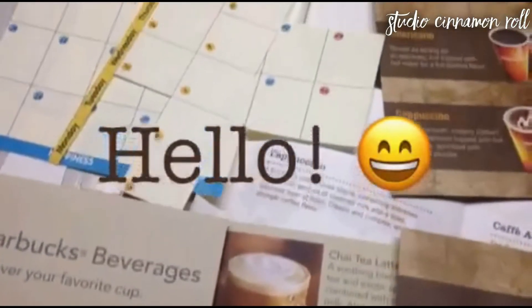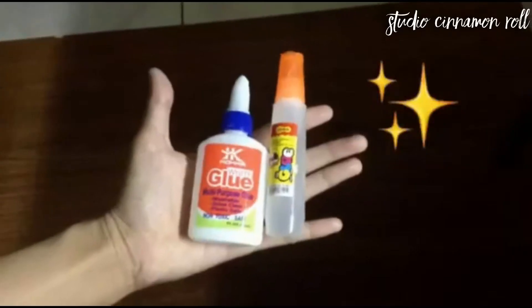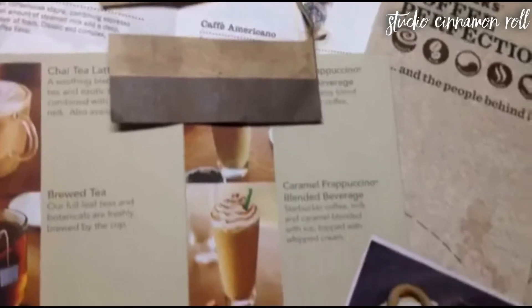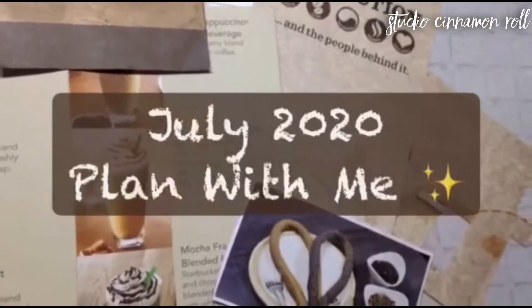Welcome back to my channel. Can't believe it's already July. I'm hitting the last pages of my bullet journal notebook and I finally, finally got more glue. So I decided on a cafe theme for this month. Come plan with me for July 2020.